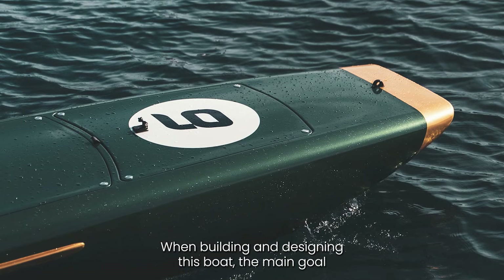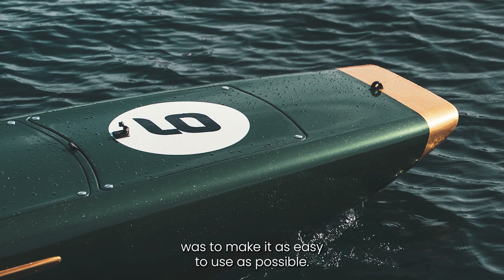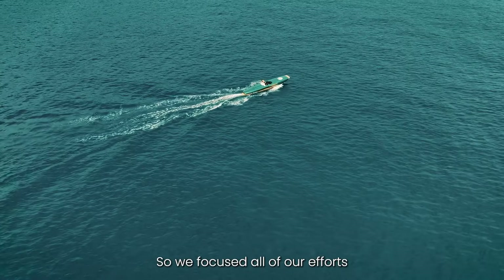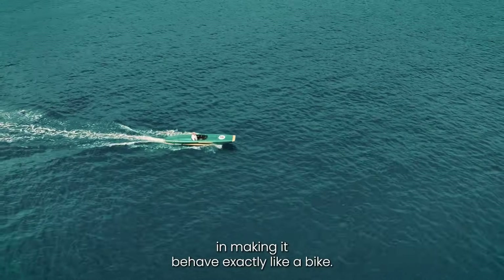When building and designing this boat, the main goal was to make it as easy to use as possible. So we focused all of our efforts in making it behave exactly like a bike.